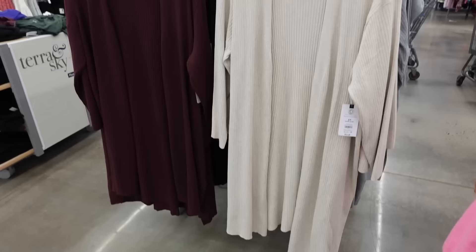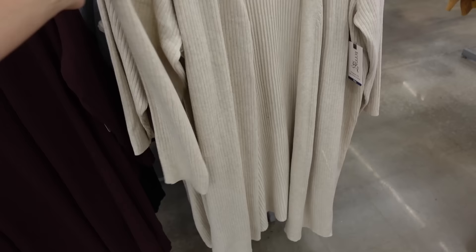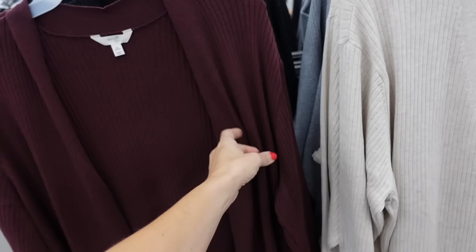Layering the Tyra Sky long duster cardigan — I picked this up in zero X and I'm usually a medium or small. Really nice and long, super on trend, drop sleeve, fitted through the wrist, completely ribbed. Comes in beige, gray, black, and burgundy. They're $19.98.